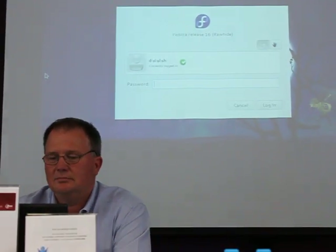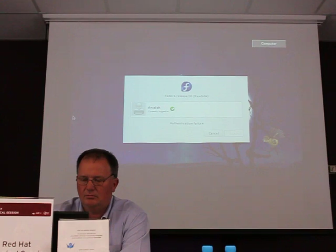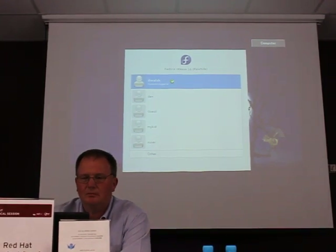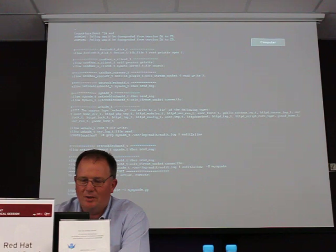For some reason Fedora 16 has two different login screens that sometimes hang up, and it's not SELinux causing the problem. This is actually a Rawhide Fedora, which is the daily operating system that hasn't been updated in two weeks because it's too risky to update.